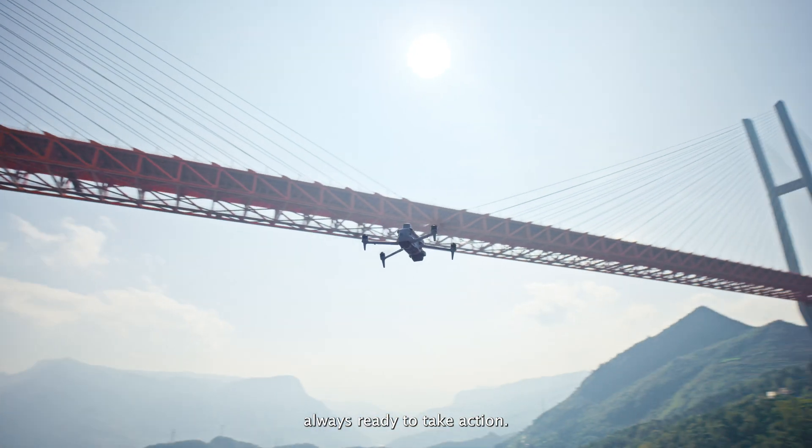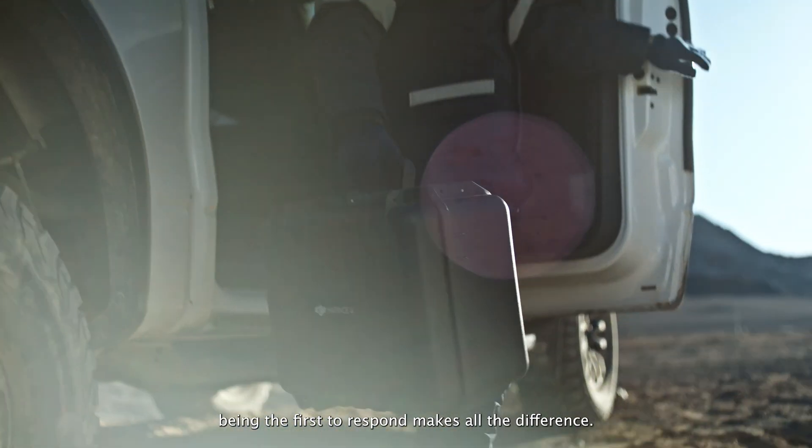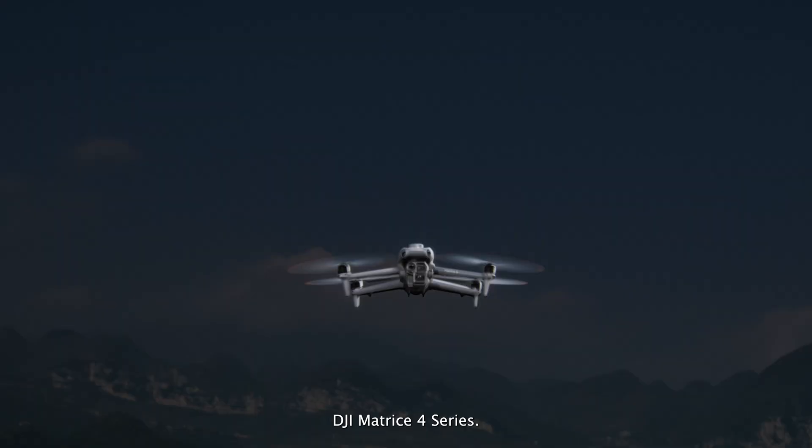Lightweight and powerful, always ready to take action. When critical moments arise, being the first to respond makes all the difference. Introducing the next generation of compact flagship drones — the DJI Matrice IV series.